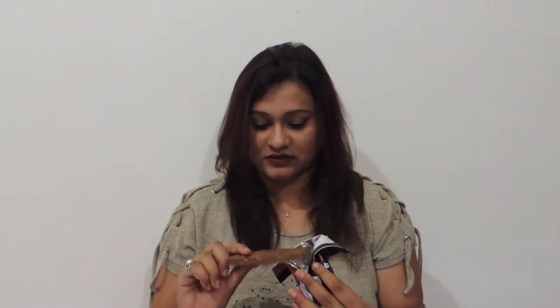The first thing I notice is there is no other wrapping — it's just the shape of this chocolate. It will be difficult to share. There are small gems on it.